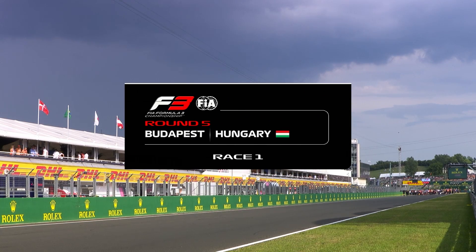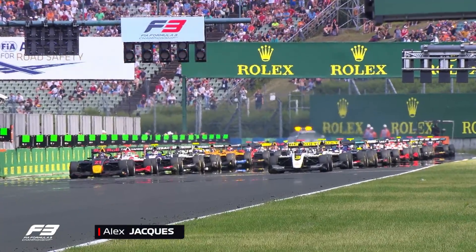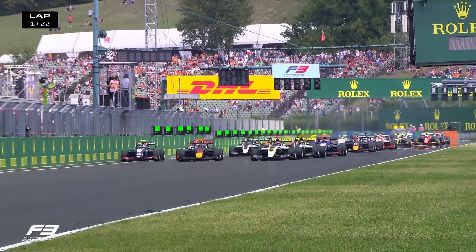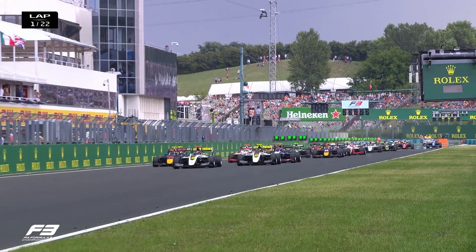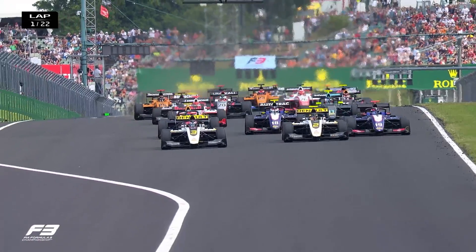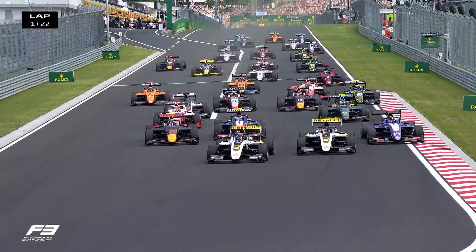Welcome to the start of the second half of Formula 3 in 2019. It's round five of the FIA F3 season. Five red lights for Formula 3 in Budapest — they go out and we're underway with a decent enough getaway for the pole sitter. But Max Futrell is putting pressure on. Vips has been swallowed, he is down to fourth position. It's Lungard ahead of Futrell, one and two into turn number one for ART.